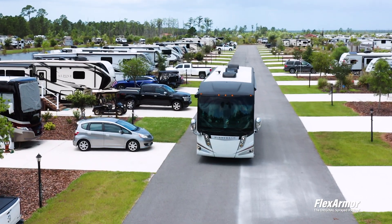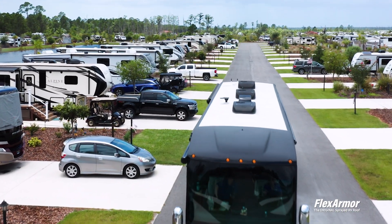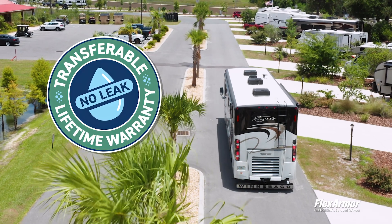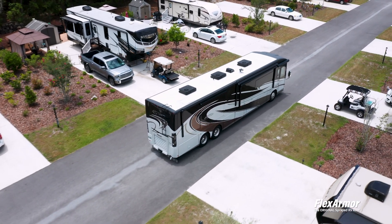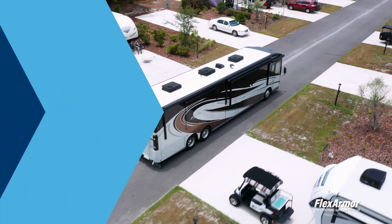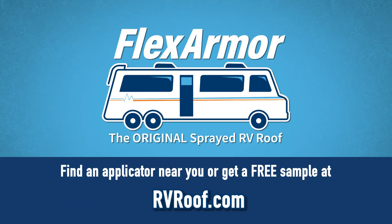Our promise to you is a lasting RV roof solution. All FlexArmor roofs come with a completely transferable lifetime no-leak guarantee, so you can take your eyes off the roof and focus on the road ahead. Protect your RV roof today. Find an authorized applicator near you at RVRoof.com.